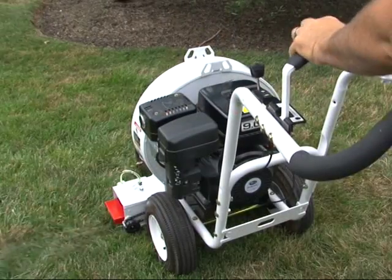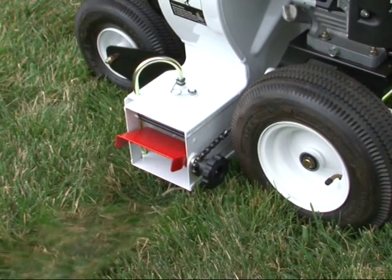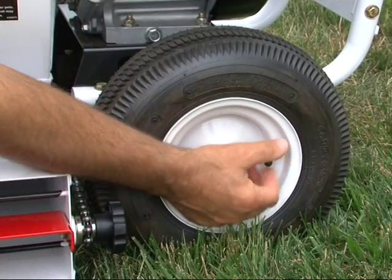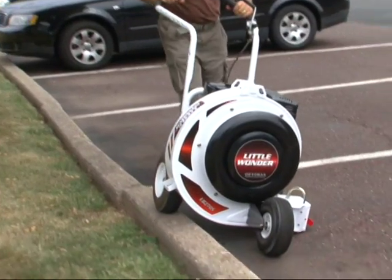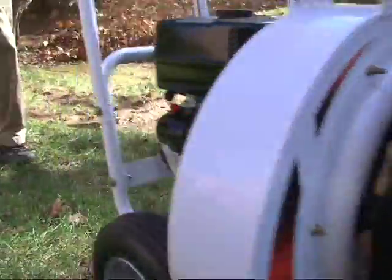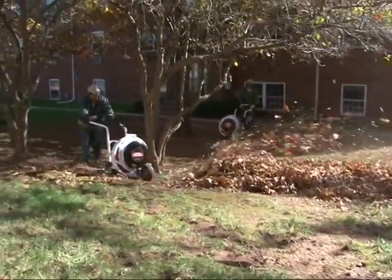Many models are fitted with a remote deflector control, allowing you to change the blower's airflow direction without stopping to manually adjust it. You'll easily complete the job in less time. Plus, the Little Wonder's higher ground clearance and tube pneumatic wheels lets the blower glide over common obstacles. Certain models are equipped with self-propelled variable drive up to 4 miles per hour forward, plus reverse.